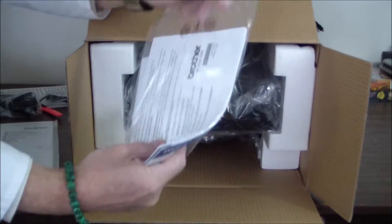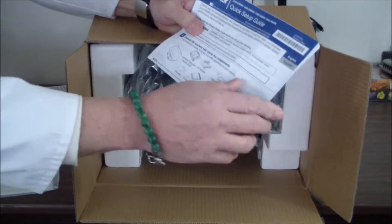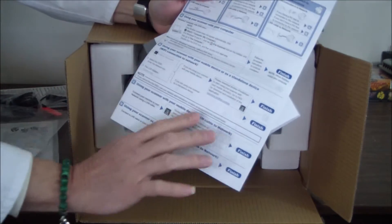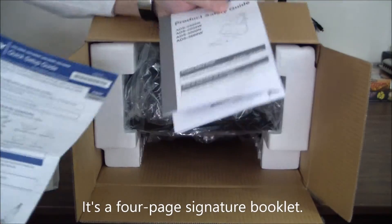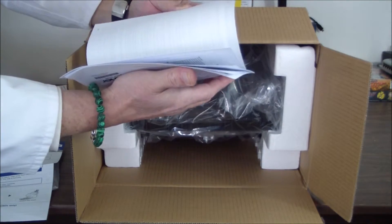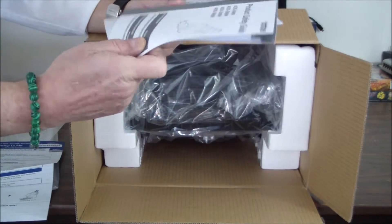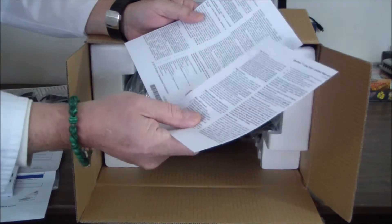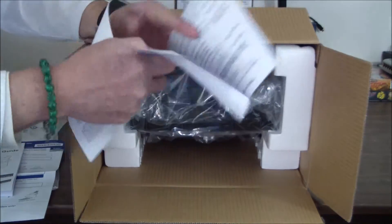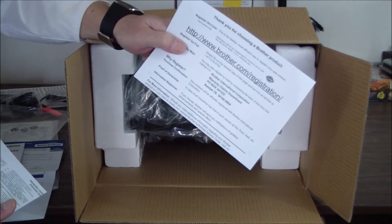Inside this bag is a quick setup guide — one page, front and back. That's nice. And then a printed manual, 32 pages, Spanish and English. And then a couple of warranty documents — one year warranty and a warranty in Spanish — and a card to register your product on the Brother website.